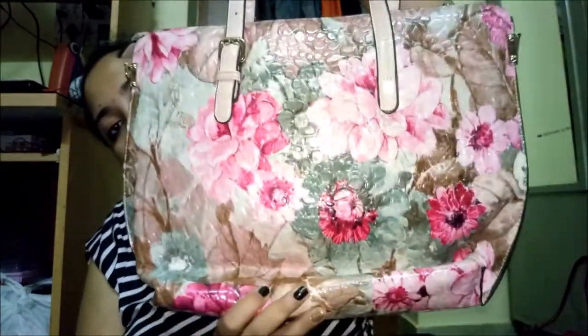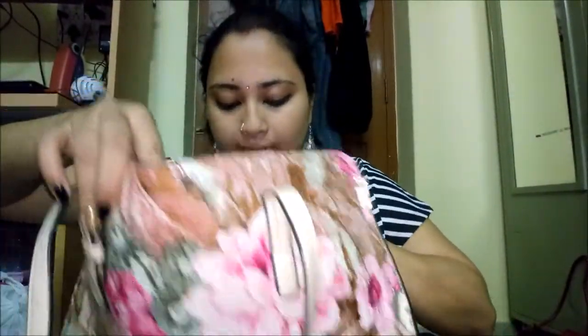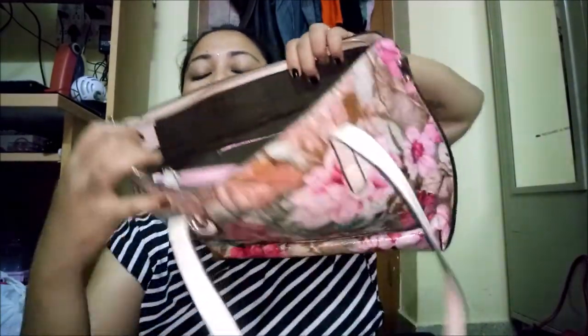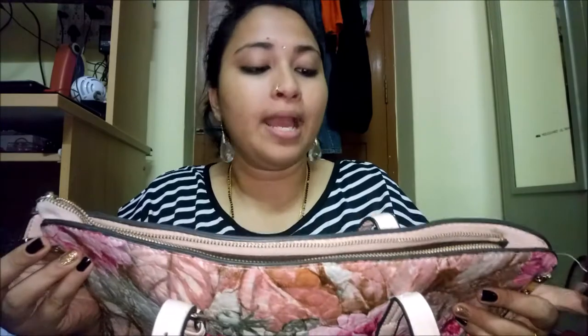The next cream-colored bag is one I got online. I've been using it for years. It's got one zip compartment, and opening it up it has two compartments — I still have some chocolates inside. The middle compartment also has a zip. It has a holder for a longer handle, but I broke it from usage. I still use this bag and I love it.